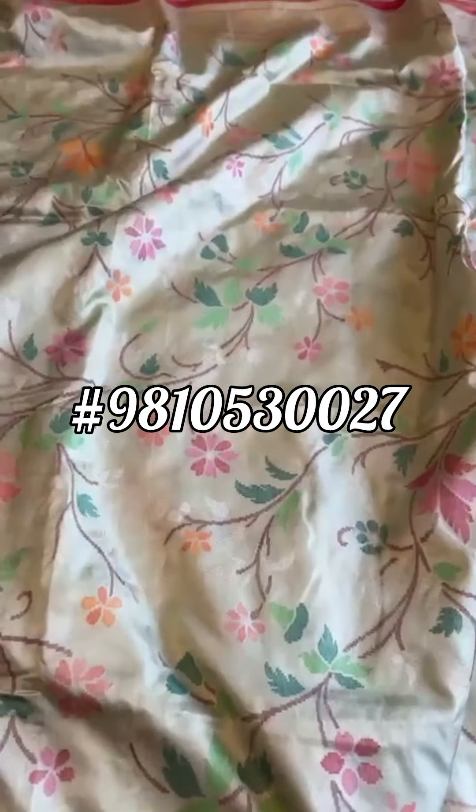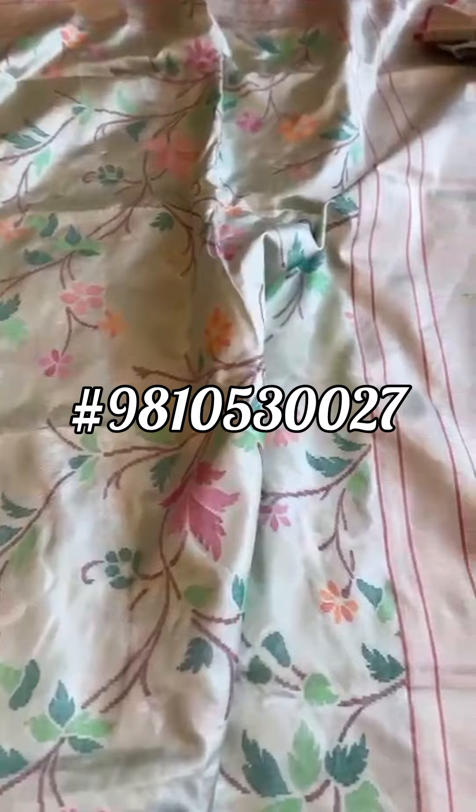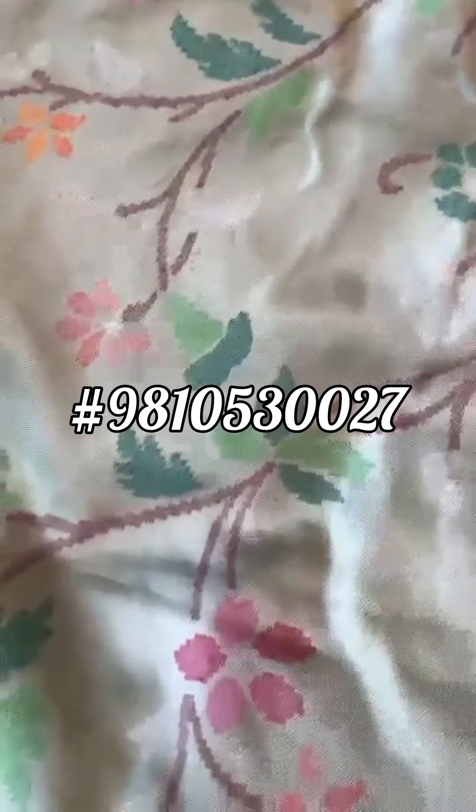Now, when I say a very delicate jaal, this jaal reminds me of those Japanese paintings that we see — like a brush painting done. Of course, it's all jamdani weave.